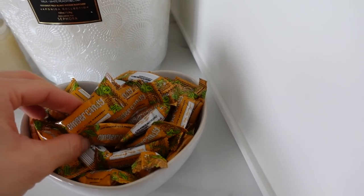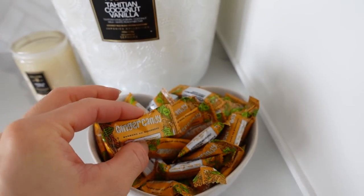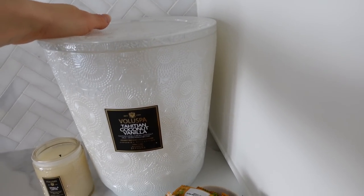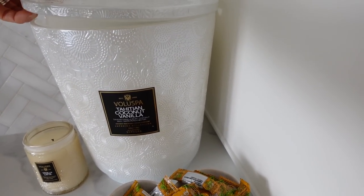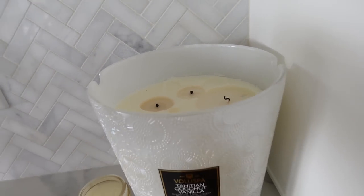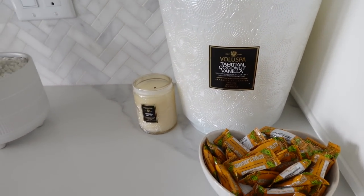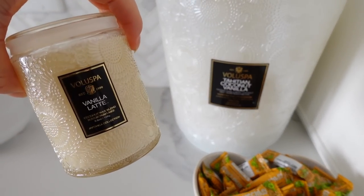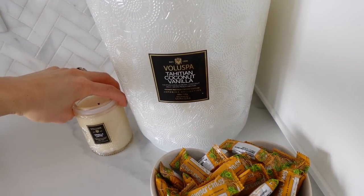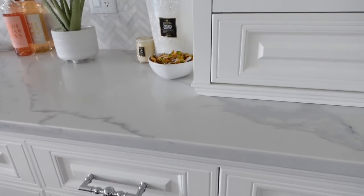I also snagged these ginger candies from HomeSense — they're so delicious, so I just put them in a big bowl. More big rosé candles — this is the coconut vanilla. Look how oversized this is, it's massive. So if you are a candle lover, these are definitely a must. They also have little ones — this one is a vanilla latte. I always think I'm saying their name wrong — Voluspa? Anyways, beautiful candles.